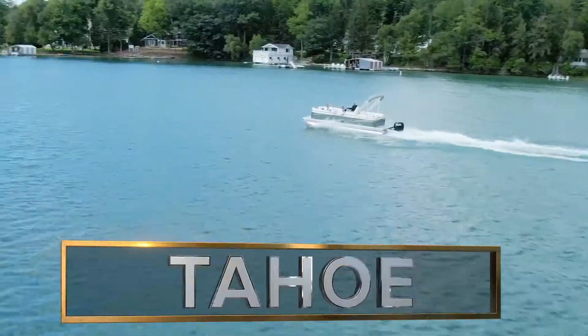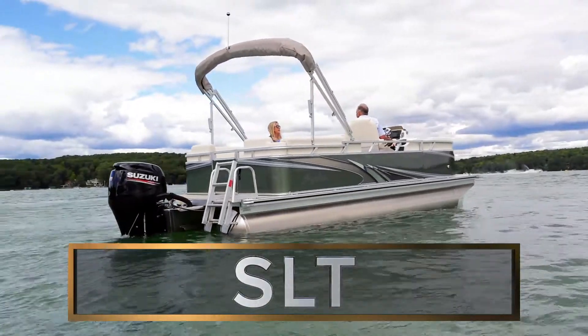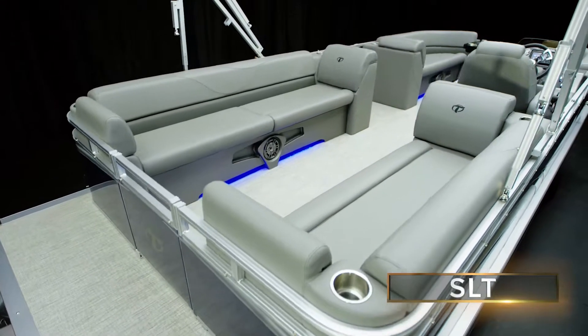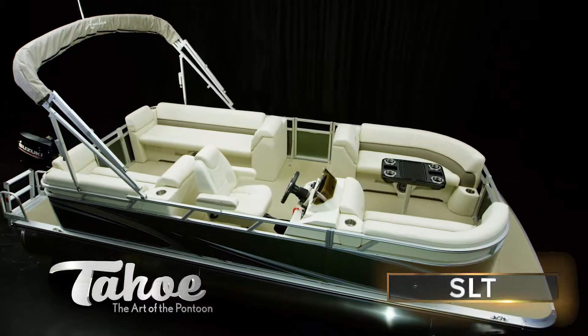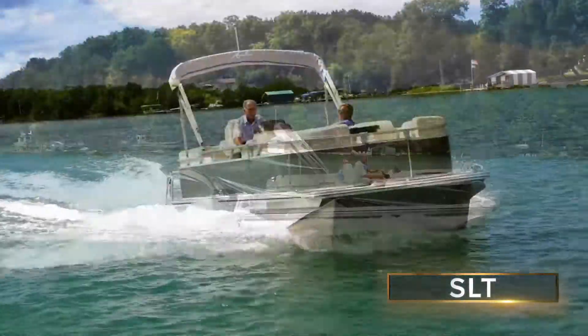Introducing SLT — an extremely affordable, high-quality work of modern art and a brilliant introduction to the world of pontoon boating. In every aspect of this entry-level offering, you'll get the same meticulous craftsmanship and attention to detail as you'll find in our top-tier boats. It is simply picture perfect.